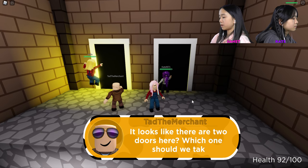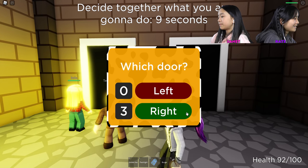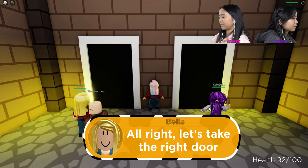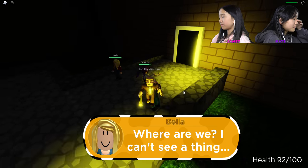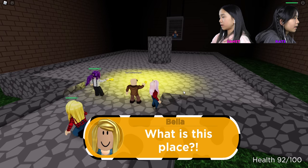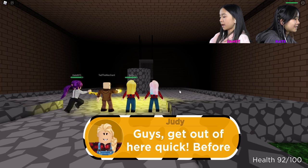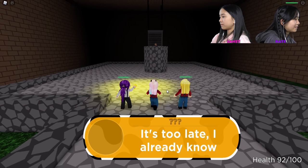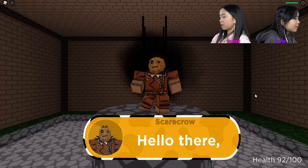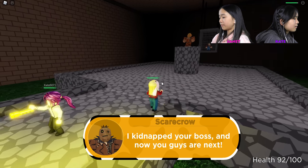It looks like there are two doors here — which one should we take? I think we should go for the right one. Let's take the right door. Where are we? I can't see a thing. There's Judy! What is this place? Is that Judy — so she's not the murder ghost. Guys, get out of here quick — before it blows up. It's too late, I already know. Hello there — you guys fell straight into my trap. It's the scarecrow! I kidnapped your boss and now you guys are next.